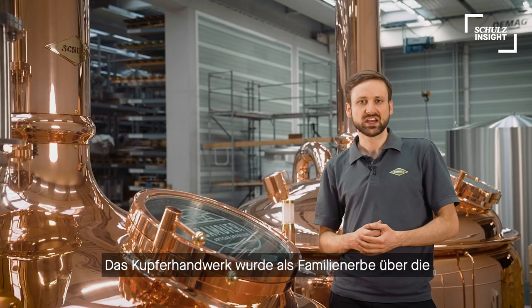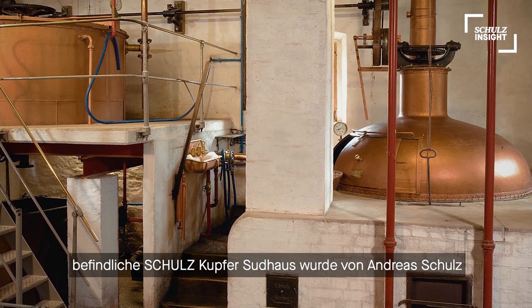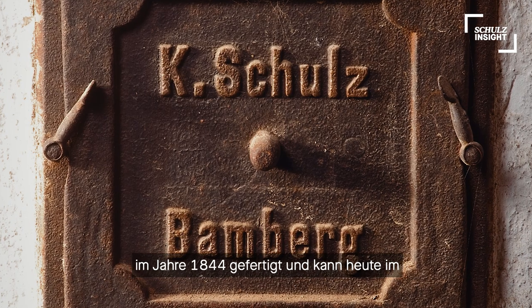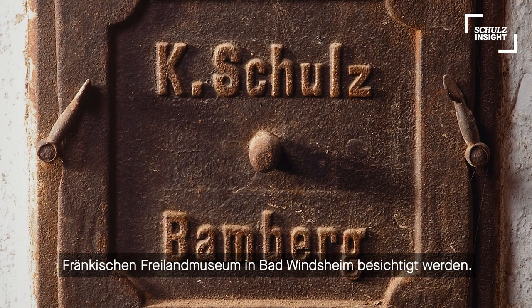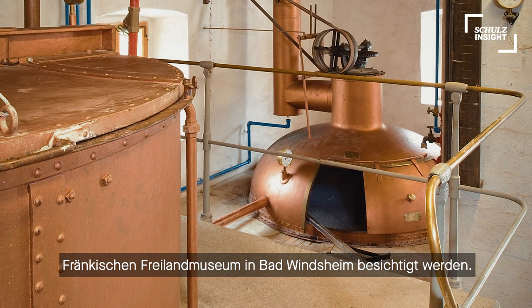Just like a family heritage, this craft was passed on over generations. The oldest still operational copper brew house supplied by Schulz was built in 1844 by Andreas Schulz, and can be visited in a Franconian open air museum close to Bamberg.